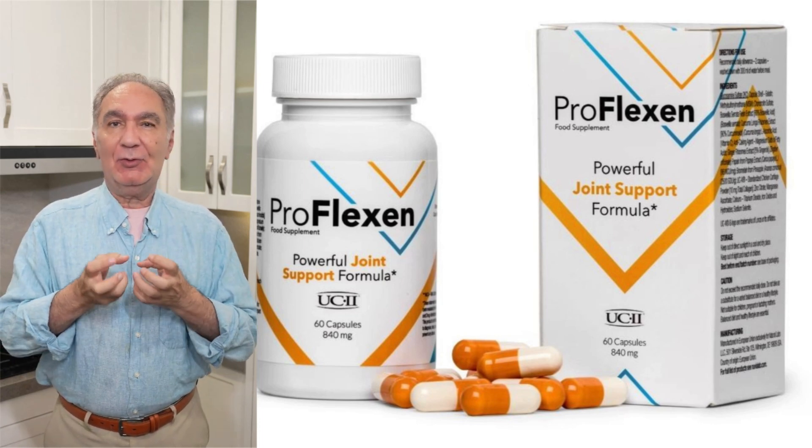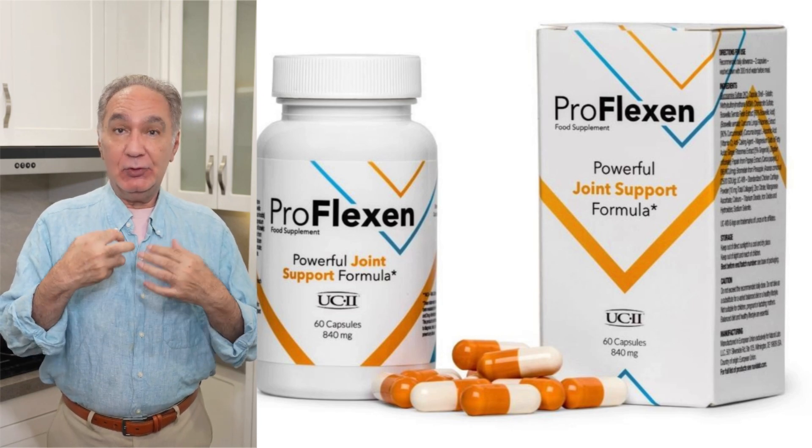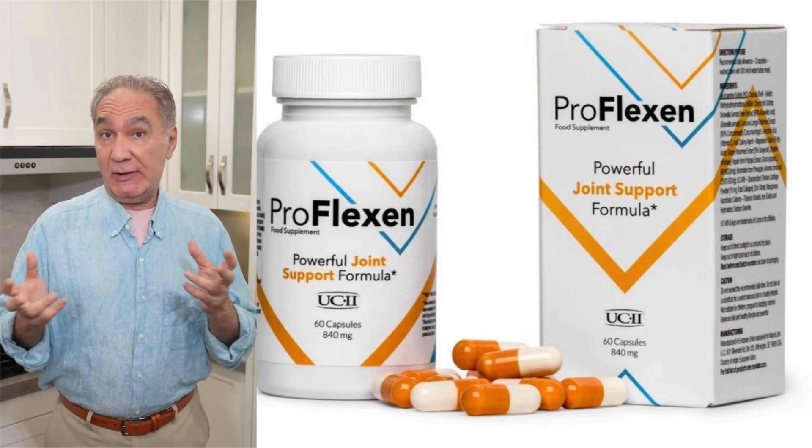My name is Norman and I will show in this video if Proflexin is a product that can be useful for joint health. I will leave the promotional link in the description and first comment posted. If you like, please subscribe.